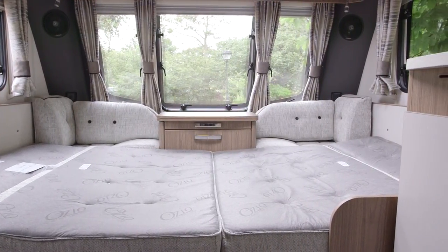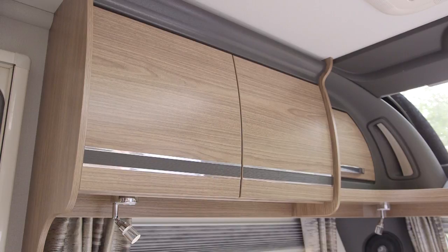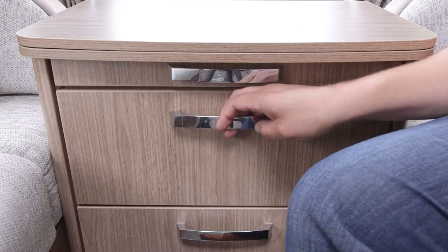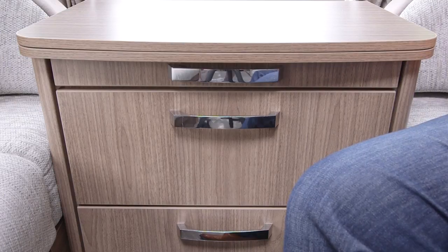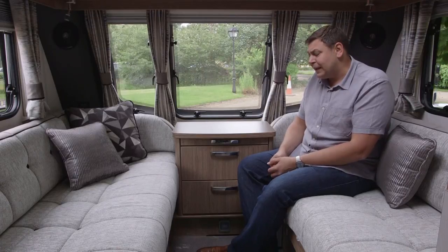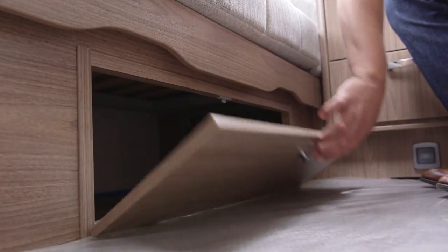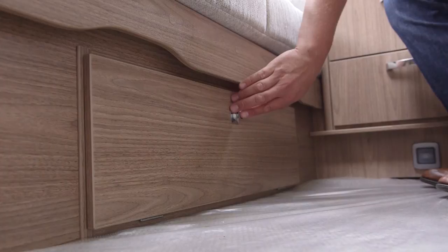And there are masses of storage options in here. We've got three overhead lockers on either side, these two really big deep drawers beneath the pull-out table in the front chest, which is really nice instead of the very slender drawers that you usually get. And there's access from the inside to the underbed storage space on both sides, although sadly no external access.